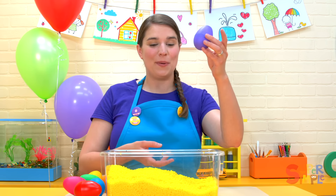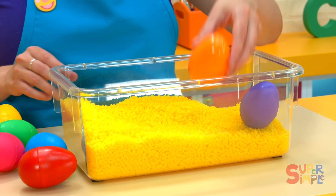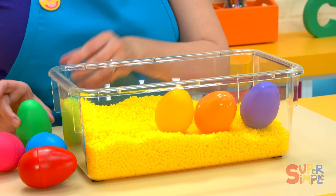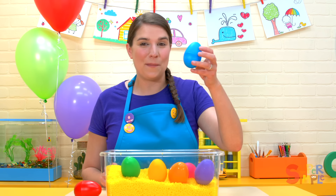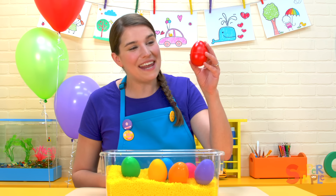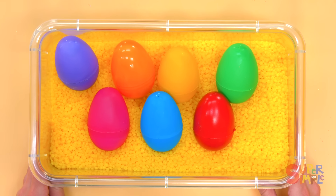We found a purple egg, an orange egg, a yellow egg, a green egg, a pink egg, a blue egg, and a red egg. So many beautiful colors that we found.